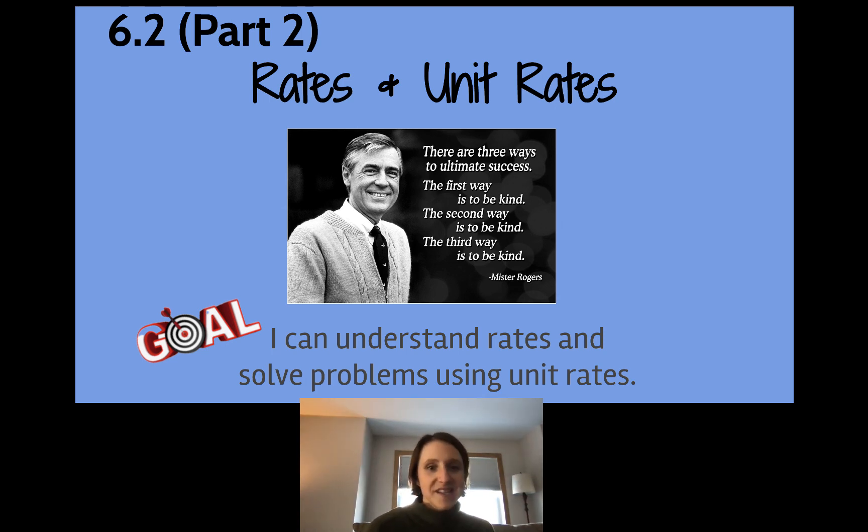Mr. Rogers has a quote for you: 'There are three ways to ultimate success. The first way is to be kind, the second way is to be kind, the third way is to be kind.' I think we can definitely say that the lesson here is that in order to reach success, we need to be kind.